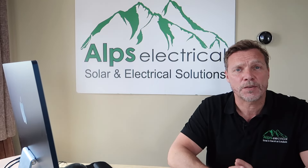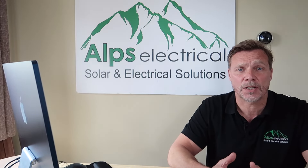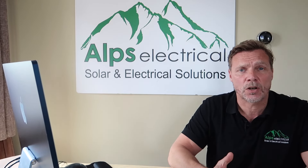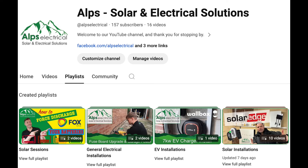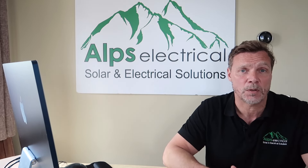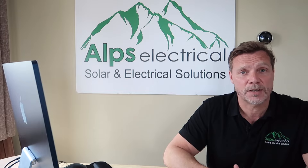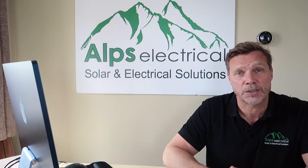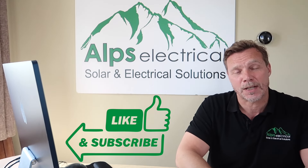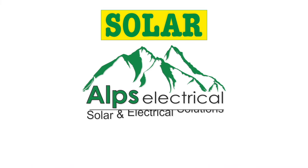Thank you so much for watching — I hope you got something from that. We do have installation videos if you'd like to watch those, which will appear at the end of this video. If you're more interested in the solar sessions and the informative side of the channel, that category will also pop up at the end, and you can go to our dashboard where I've categorised everything. Thank you so much for watching and please keep your comments coming — I love replying and helping people. I really thoroughly enjoy it, especially over a nice bottle of wine. Thank you again for watching, please do like and subscribe. I've been Andy from Alps Electrical — we'll see you next time.